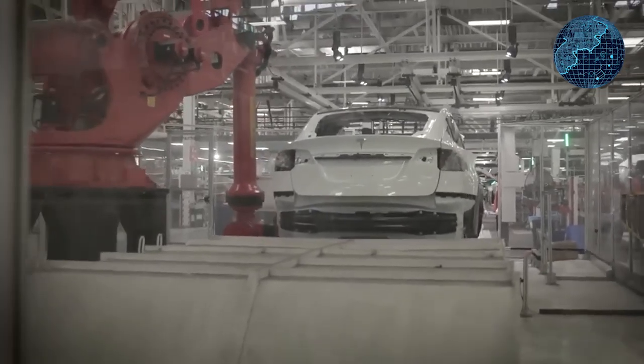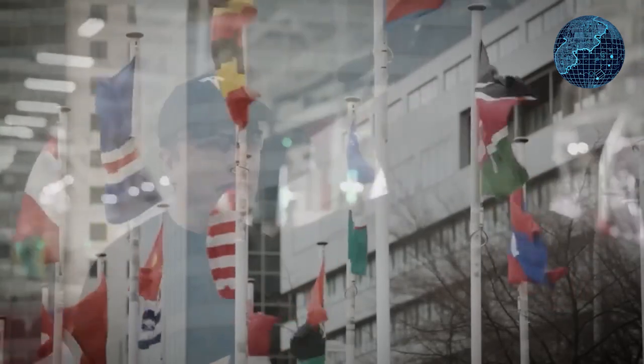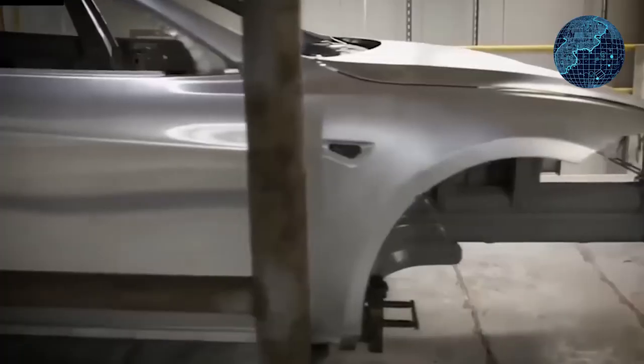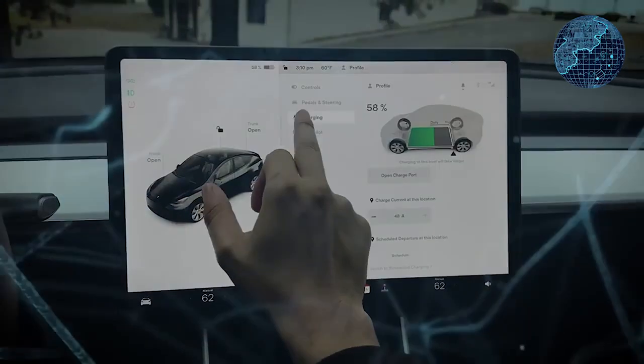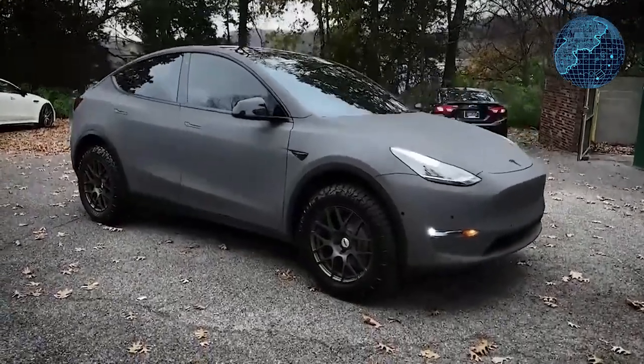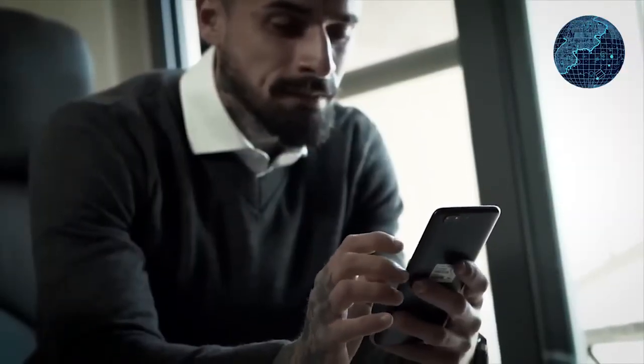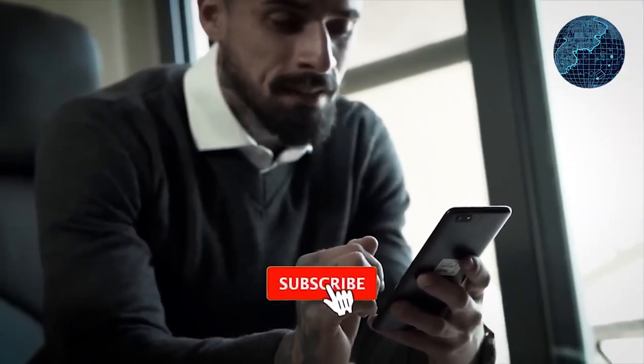Your thoughts on these developments — the Model 3 and Model Y — and any expectations for the new Model Y refresh are welcomed. If you'd like to enter a giveaway to win $25 in Amazon credit, simply like this video, subscribe to the channel, and leave a comment below sharing your favorite Tesla feature, or if you don't own a Tesla, why you're eager to have one. Your feedback and support are greatly appreciated.